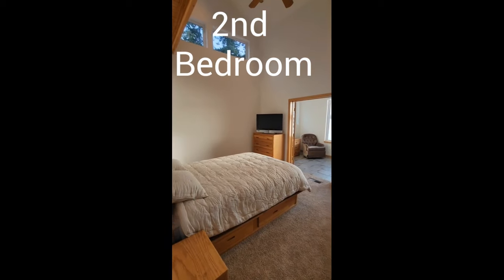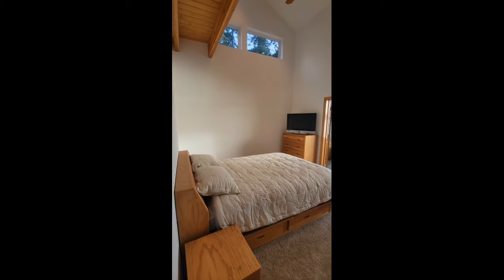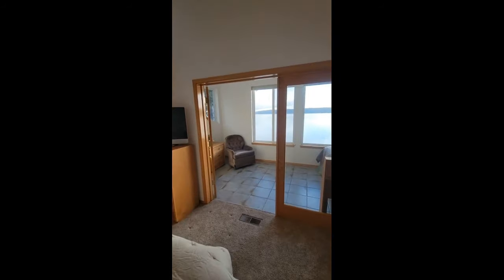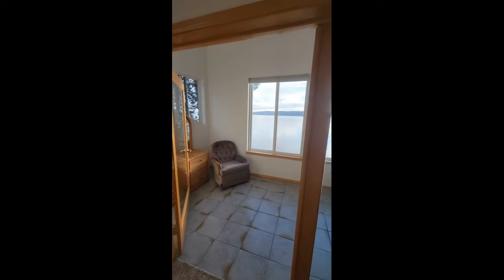If you would like more details on this home or to schedule a showing, please scan the QR code at the end of the video, or click the link in the description below.